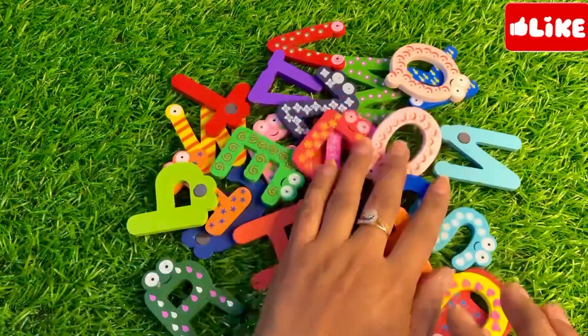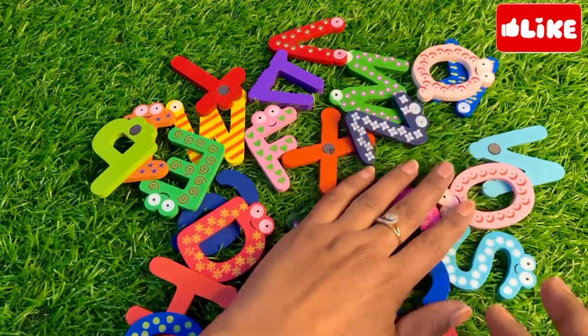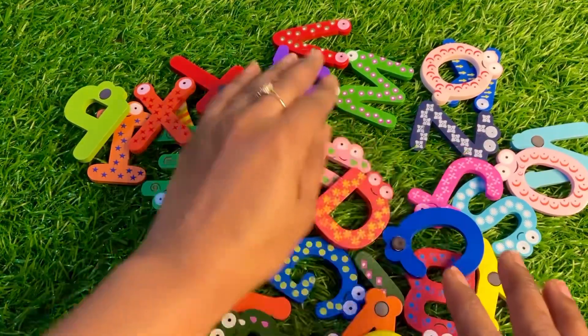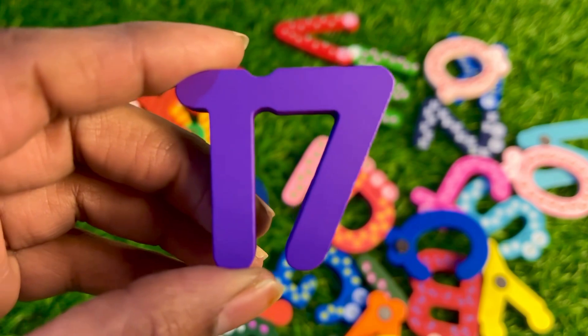Oh wow, we have many alphabet letters. Among these alphabet letters our next puzzle piece is hiding. Can you see any number here? Here we got number 17. Let's put number 17 here.